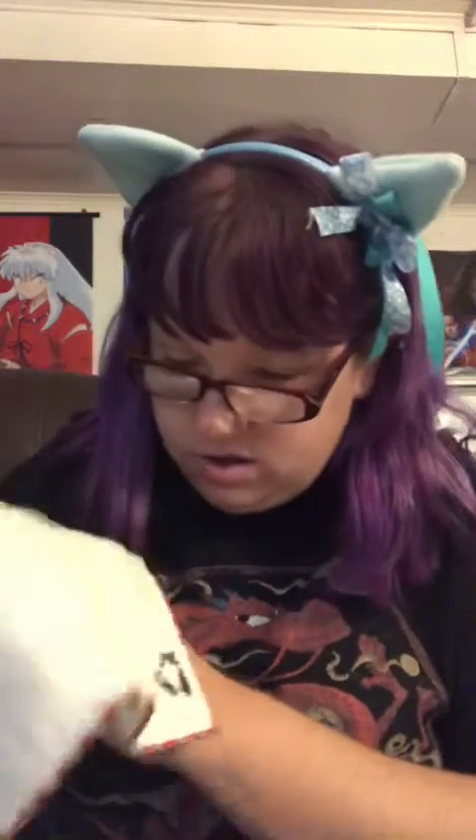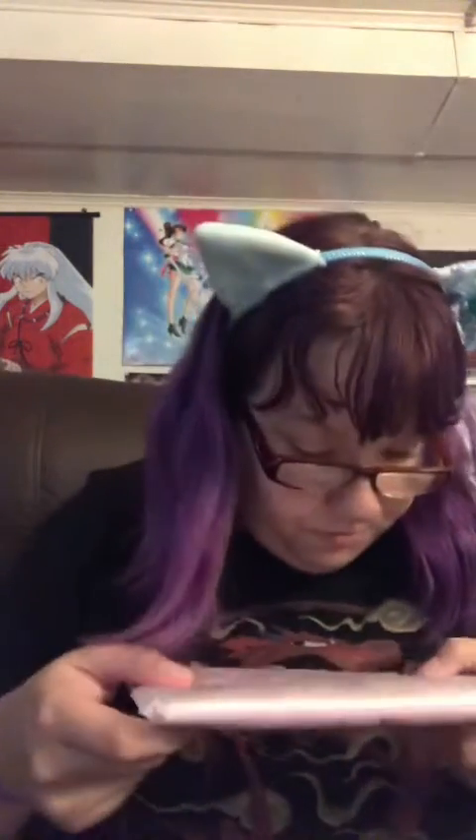And we have this cloth. It's got this cute little kitty on it in the corner there.